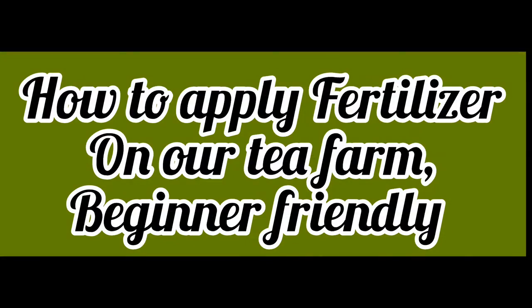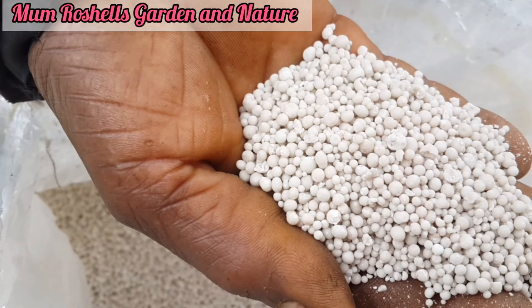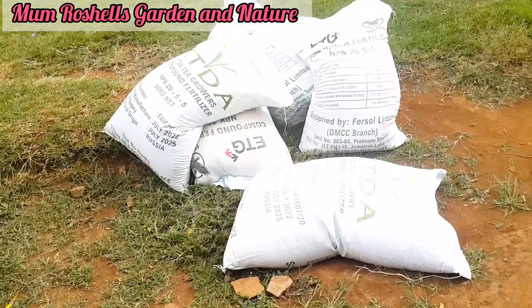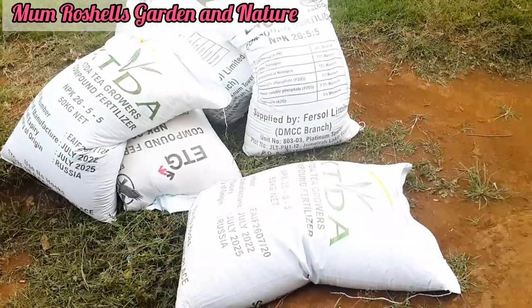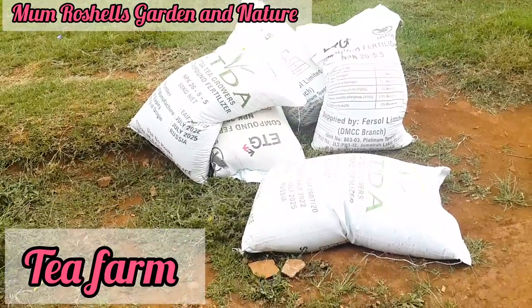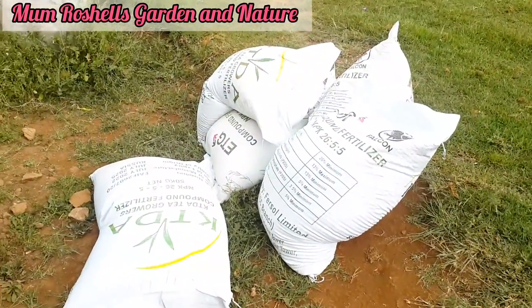Hi guys, beautiful people! I'm at my tea farm — me and my hubby's tea farm. I've just received KTDA fertilizer for my green leaves, the tea leaves. I want to take you through on my farm on how we apply this DAP or KTDA fertilizer. Here I have — let me count — one, two, three, four, five, six, seven bags.